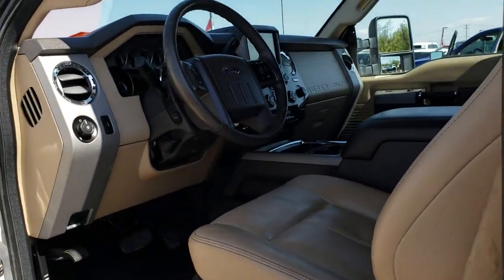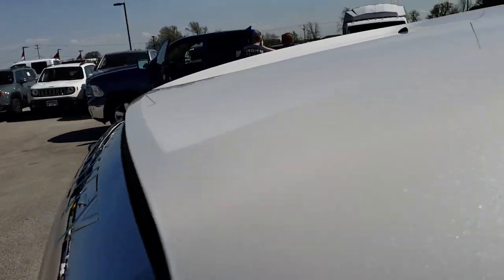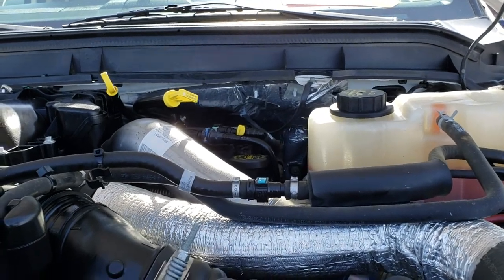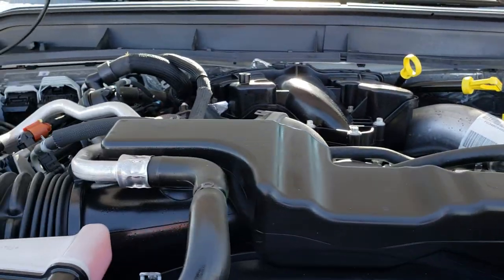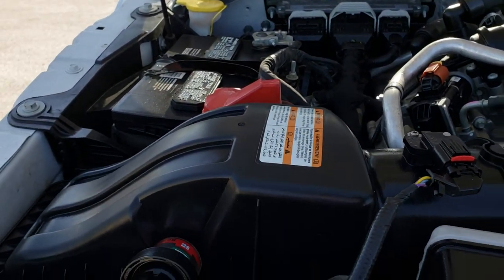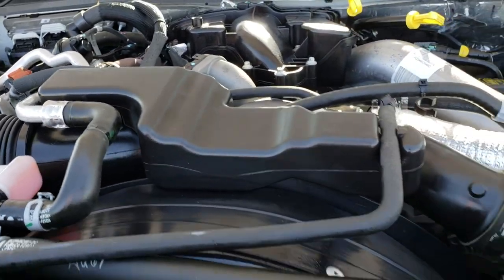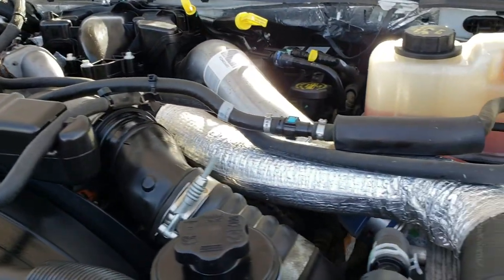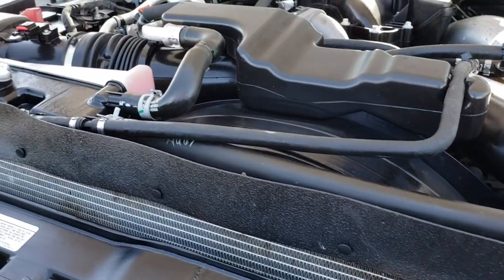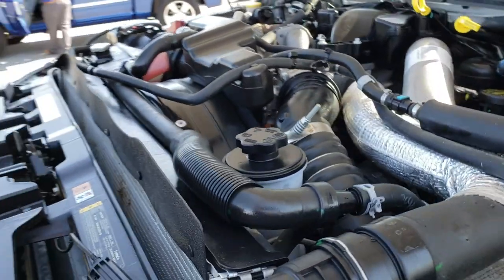We'll take a quick look under the hood. Under the hood we have the 6.7-liter Power Stroke diesel, second generation. Engine bay is very clean, runs very smooth. This truck has been fully safetied and inspected by our service shop. It has a fresh oil and filter change, all the fluids have been checked and topped off, and this truck is 100% ready to go.